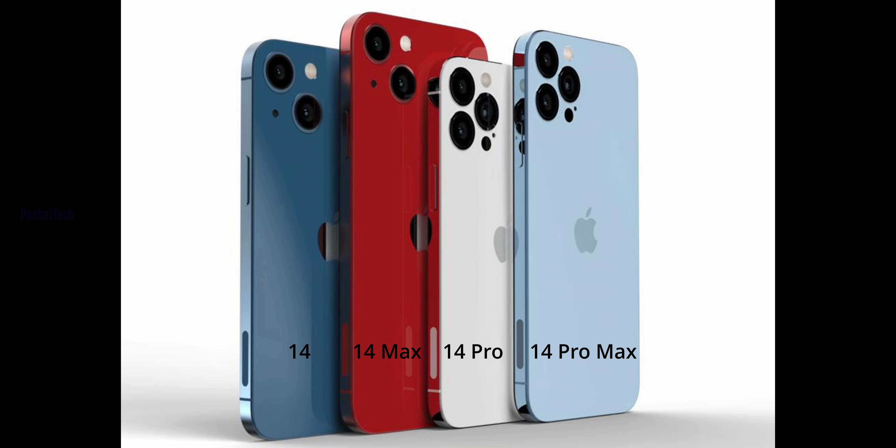The iPhone 14 Pro Max and iPhone 14 Max have similar overall dimensions, but the back camera setup differs. The Pro Max has 3 cameras, while the Max has only 2 cameras — wide and ultrawide angle. There is a chance the Pro Max will also have a telephoto lens and LiDAR.